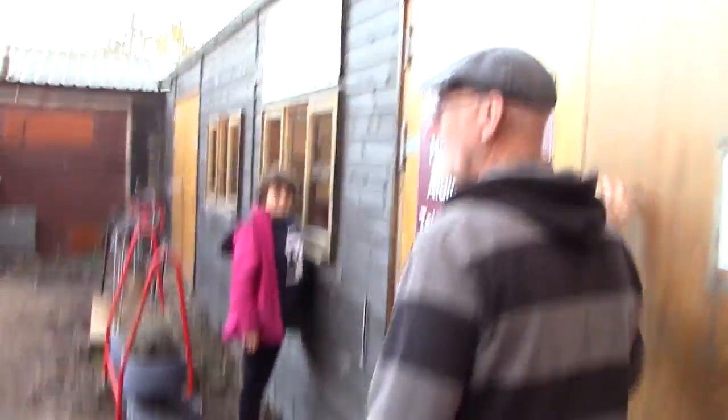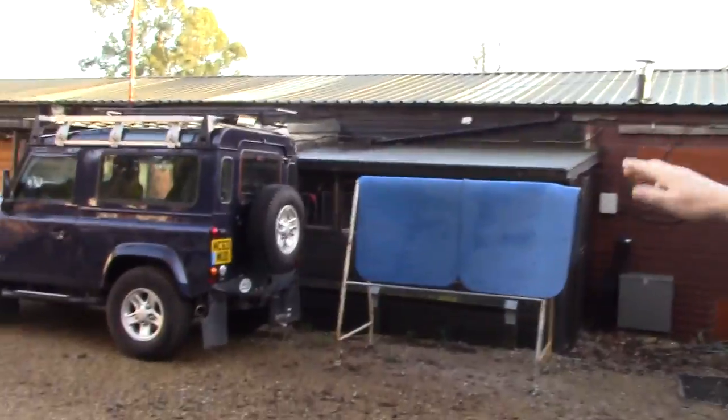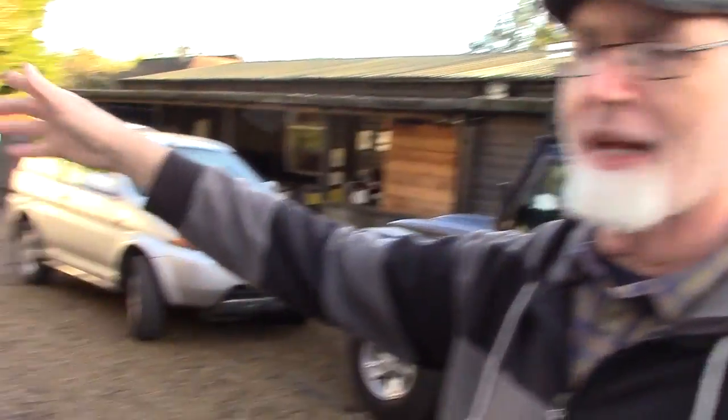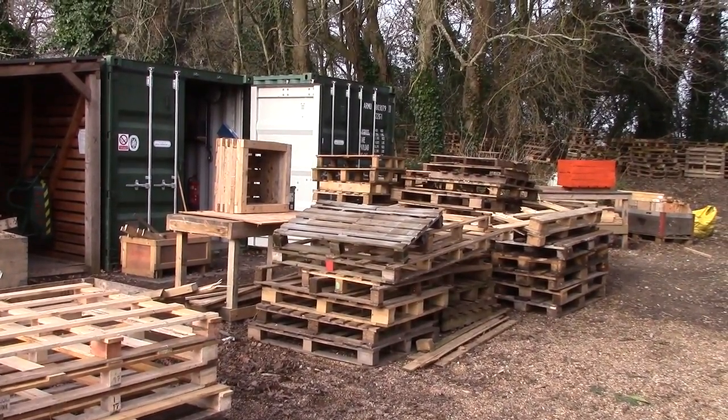It comes from there underground again and it goes to heat the rug wash department, all of the shipments building. And it goes underground from here, all the way underground, over to the office complex over there and heats the office complex. And that is how the pallets are turned into heat to heat up all of the buildings.